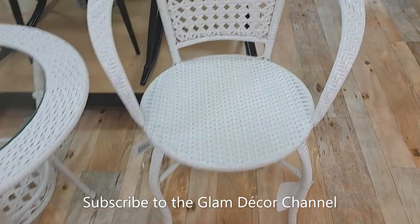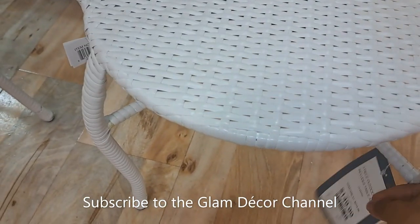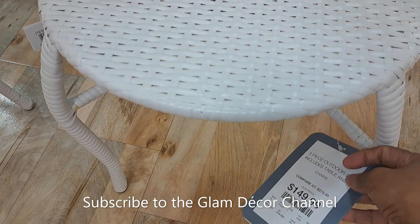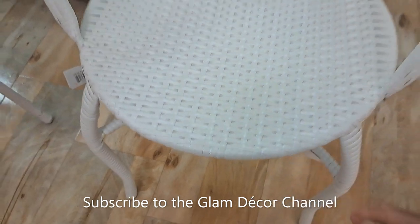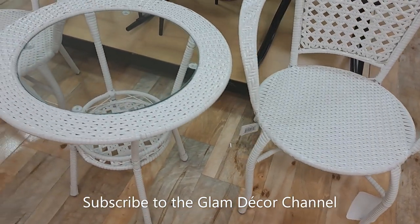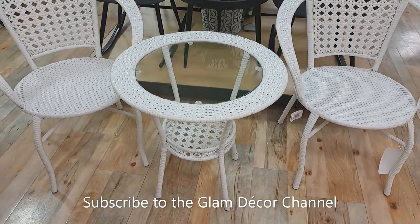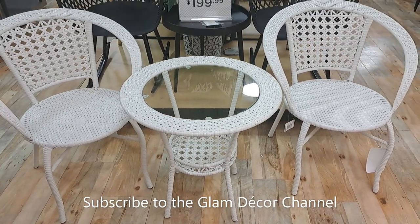I believe it's $149 — let me get in close so we can see the price. I was right: $149.99. Again that's all three pieces. Very nice.